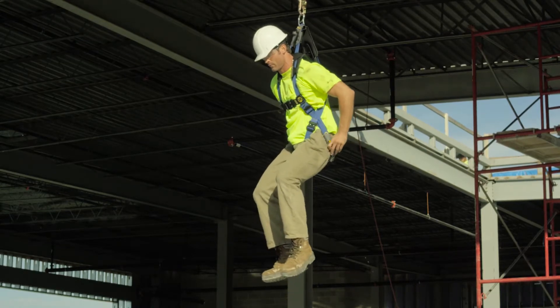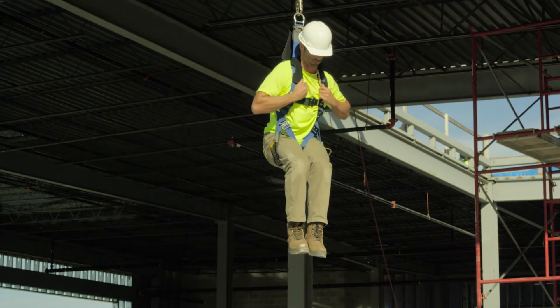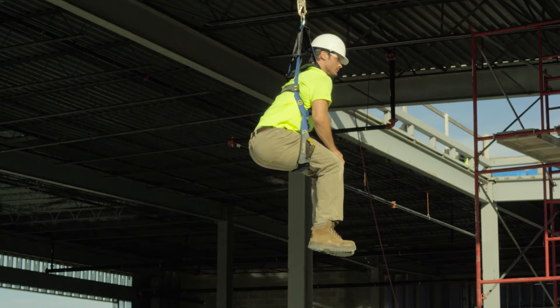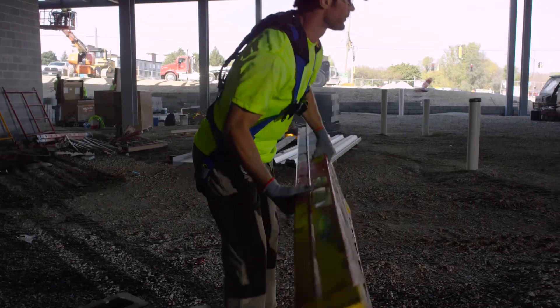Just pull the patented relief cords to deploy the built-in seat that allows you to reach a gravity override position, removing the deadly pressure on your legs and letting you stay suspended safer for longer. The Werner ProForm F3 brings a new way to think about fall protection by giving you function, fit, and freedom.